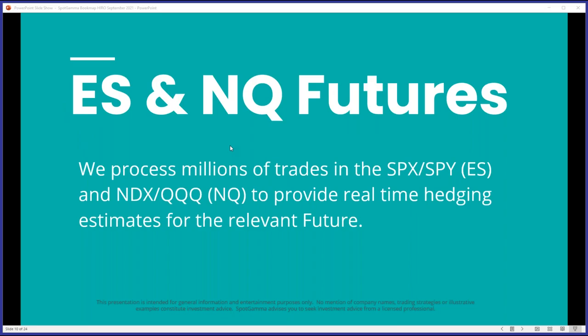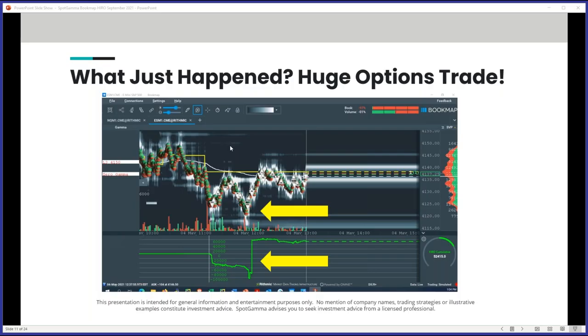The hero indicator works on the ES and NASDAQ as well. One key thing: we not only monitor SPX and NDX index options, but also the SPY ETF and the QQQs. The QQQ options position is actually much larger than the NDX index options, and the SPY is at or larger than the SPX in terms of options flow. So if you're not watching both, you're missing literally half of the picture. When you look at ES or NQ in the hero indicator, you're seeing both the index and the ETF flow combined on your chart.